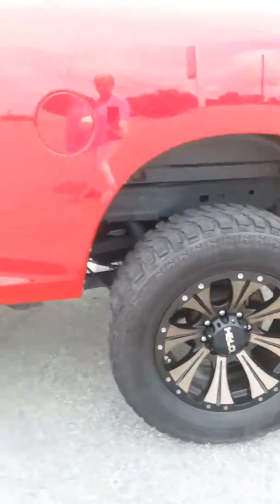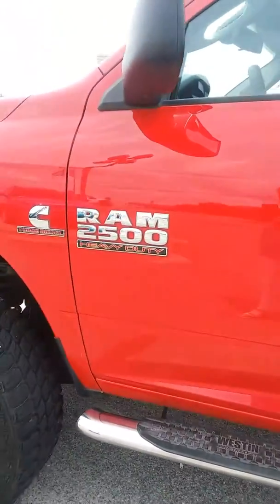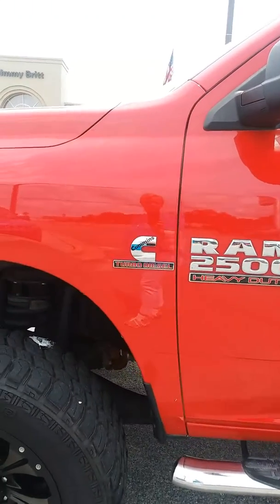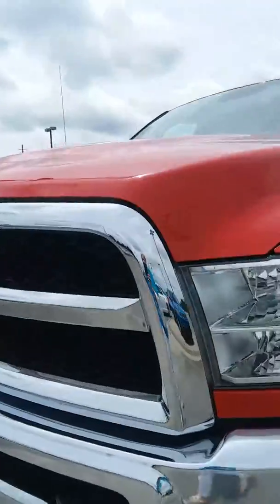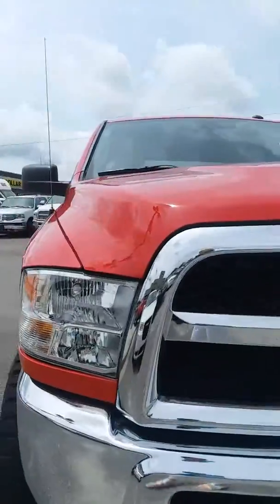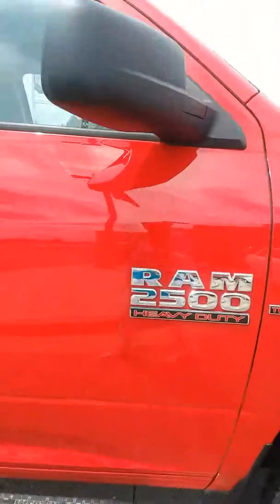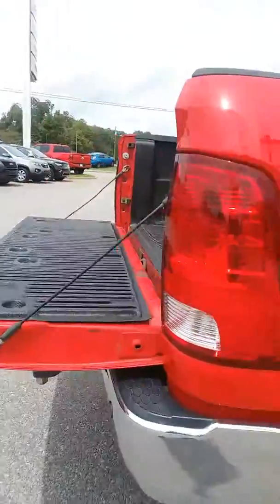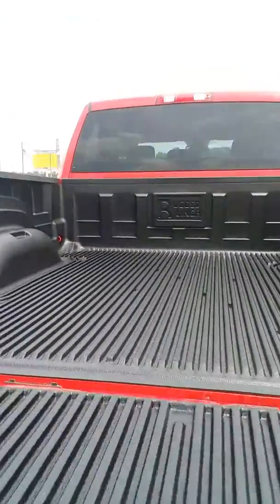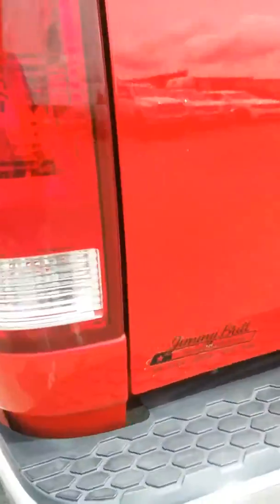It's bright red. It's got step rails on it. It's got a 6.7 liter turbo diesel Cummins engine. It is a 2500. It's got a rugged bed liner in it. It's got a trailer tow package and rear sensors.